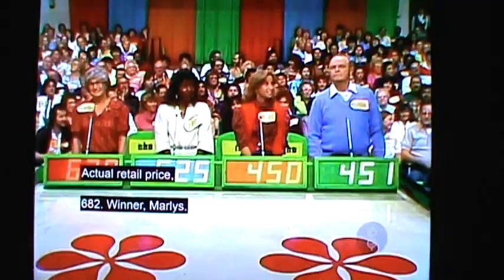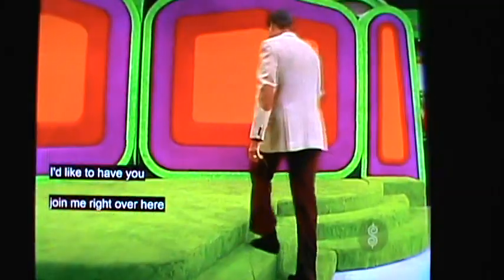Actual retail price: $6.82! Winner — Marlies! I'd like to have you join me right over here!